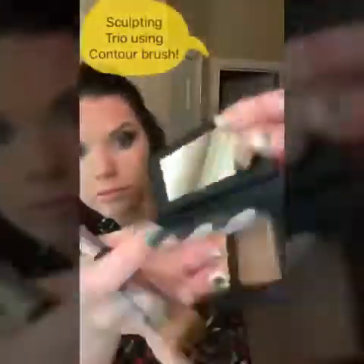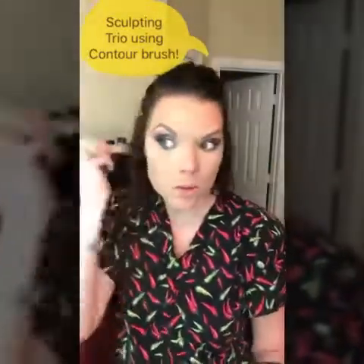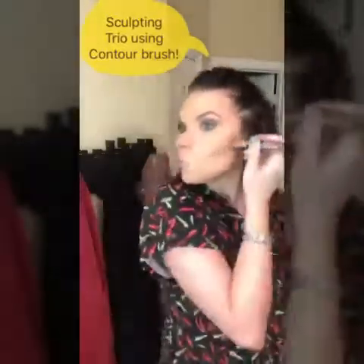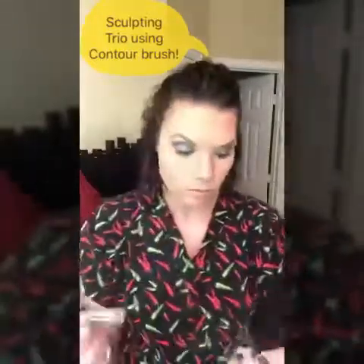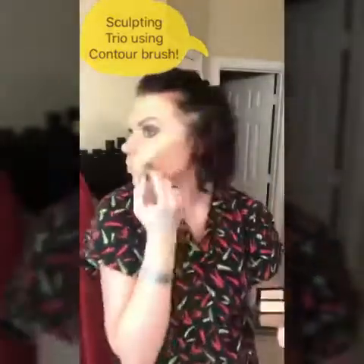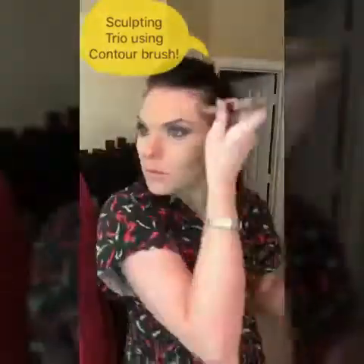Now I'm using the sculpting trio in Light — it tells you on the packaging exactly what to do. With the contour brush flat end, I apply the darker shade underneath the cheekbones to create that slimming effect, blending it in well. Then I go to the sides of the nose, right at the tip, underneath the jaw to define the jawbone, and on the forehead in the corners.